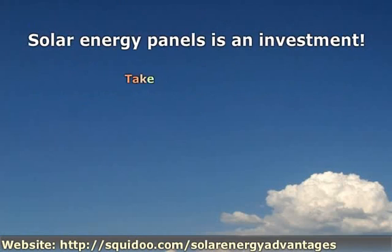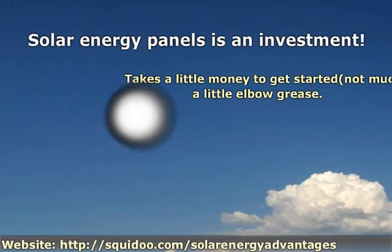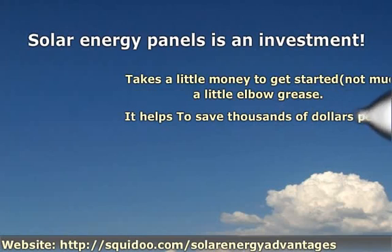I save between $80 to $120 a month. Solar energy panels are an investment — it takes a little money to get started, not much, and a little elbow grease. It helps save thousands of dollars per year and save the environment. Remember the owl: give a hoot, don't pollute!